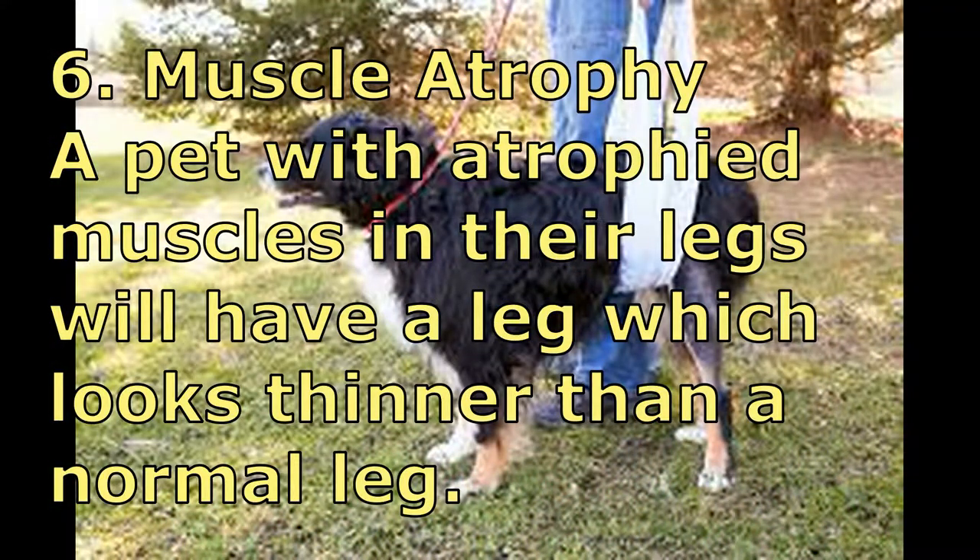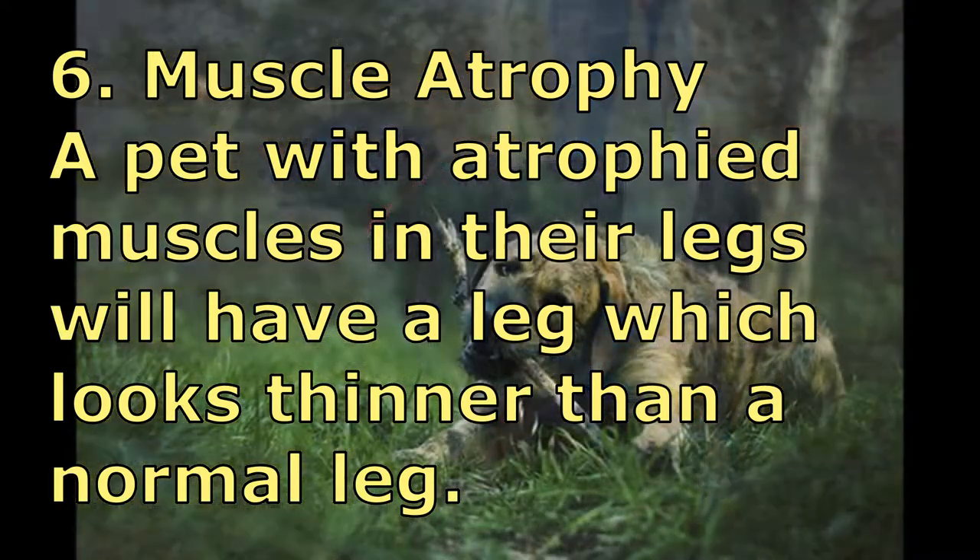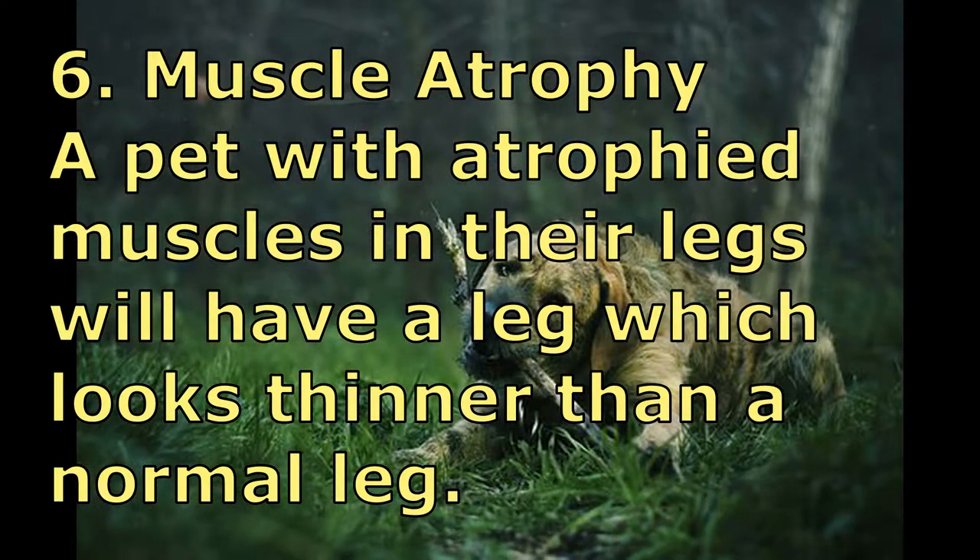Number six: Muscle Atrophy. A pet with atrophied muscles in their legs will have a leg which looks thinner than a normal leg.